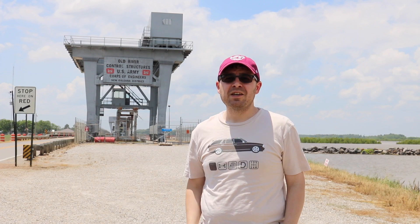Hey guys, Mr. Klein here, and I'm at the Old River Control Structure, smack dab in the middle of nowhere, Louisiana, at the confluence of the Mississippi, Red, and Atchafalaya Rivers.